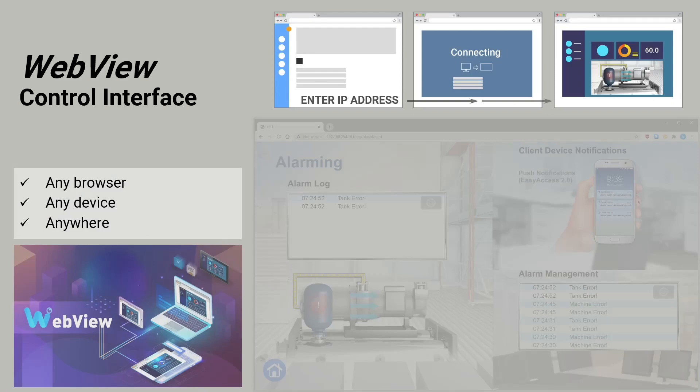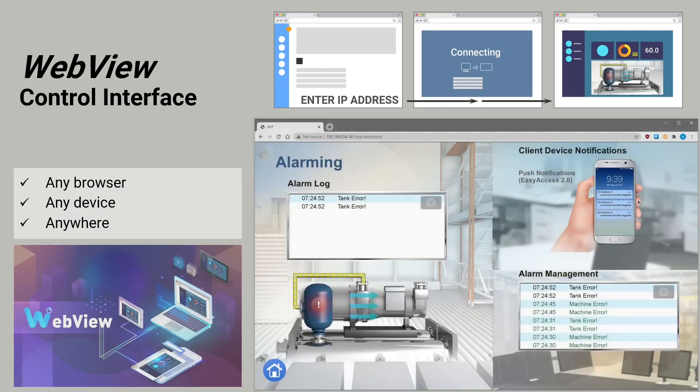In addition to connecting to a physical display, the WebView control interface can be used to monitor and operate the application — no software installation required. Simply enter the IP address of the HMI, type in your password, and launch WebView to connect. WebView works on any browser from any device.